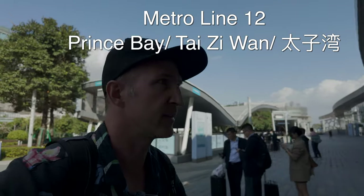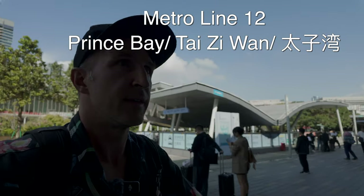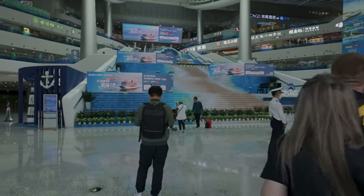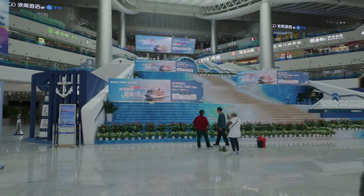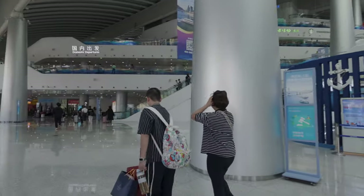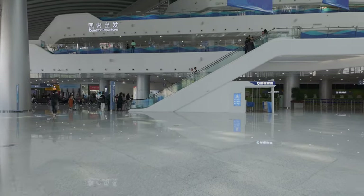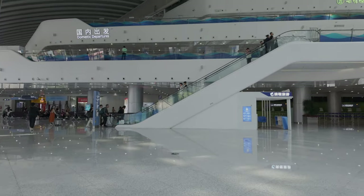First things first: to get here, you take the subway — the most convenient way — or you can take a taxi or a bus. But if you're a foreigner and you can't speak or read Chinese, the best way is to come to Prince Bay Taijiwan subway station. From there, make your way to the left and go to the second floor — this is if you're going to the Hong Kong airport.